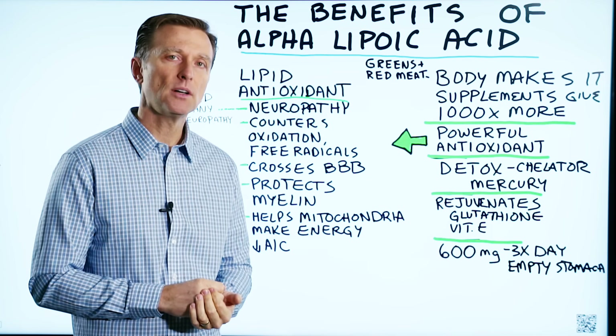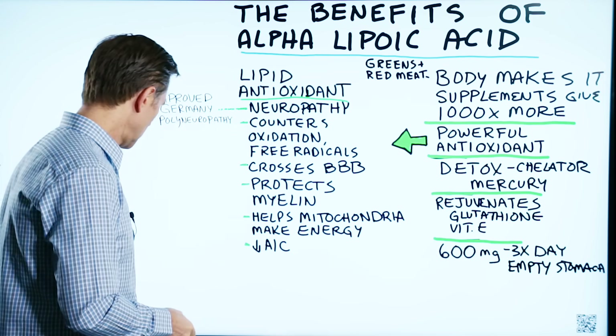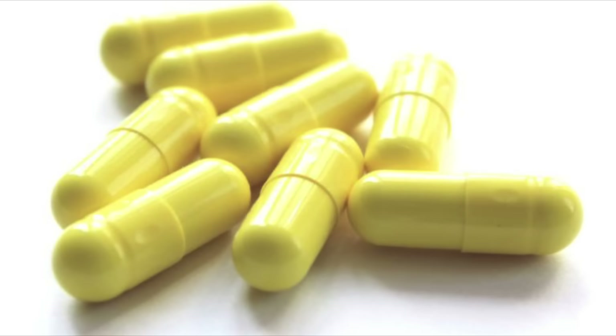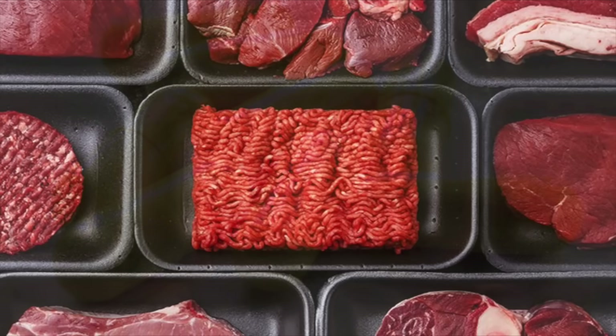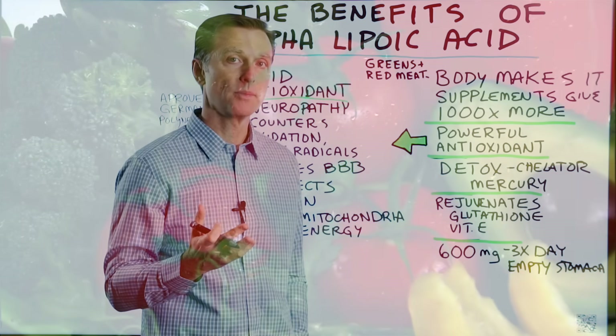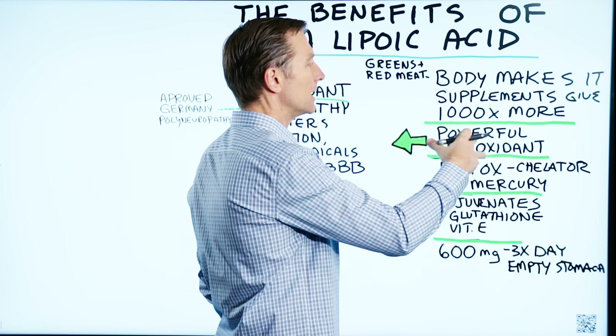I want to talk about the benefits of alpha lipoic acid. What is alpha lipoic acid? Well, your body makes it, and you can get it as a supplement. It's in certain foods as well — it's in red meat, it's in certain vegetables. When you take it as a supplement, you're getting a lot more of it, like a thousand times more than your body can make.